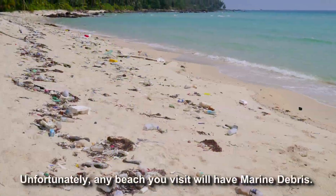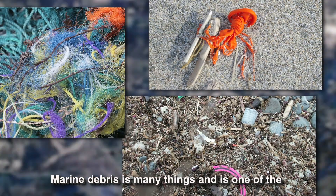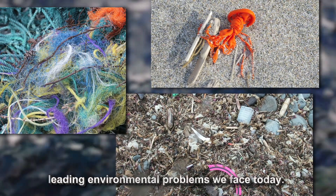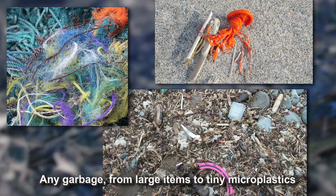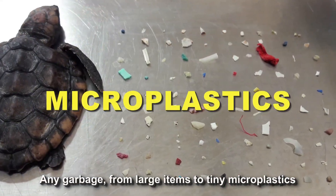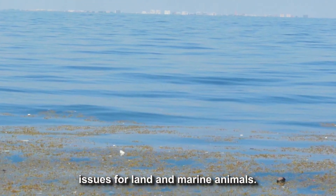Unfortunately, any beach you visit will have marine debris. Marine debris is many things and is one of the leading environmental problems we face today. Any garbage, from large items to tiny microplastics, is floating in the ocean causing many issues for land and marine animals.